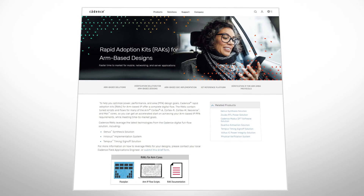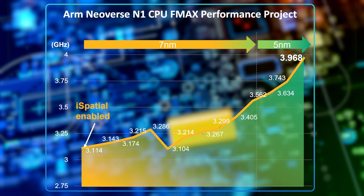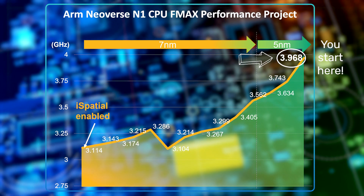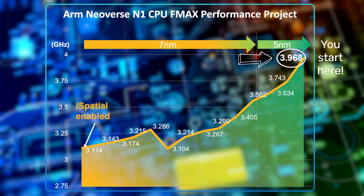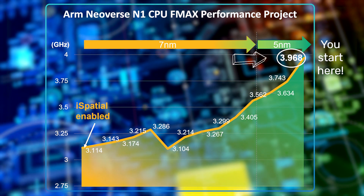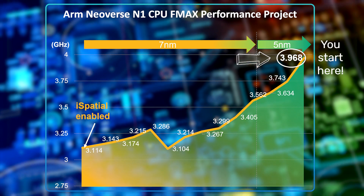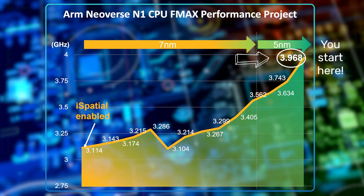RACs serve as a complete high-performance implementation flow for the latest ARM CPU and GPU cores using the Cadence digital tools. Customers like yourself use these RACs to gain a jump start on their projects — and not only do you get a jump start, but you can actually reach the 85-90% point of implementing your ARM core. Reaching this point on your own could take three months, six months, or even more depending upon your project specifics.